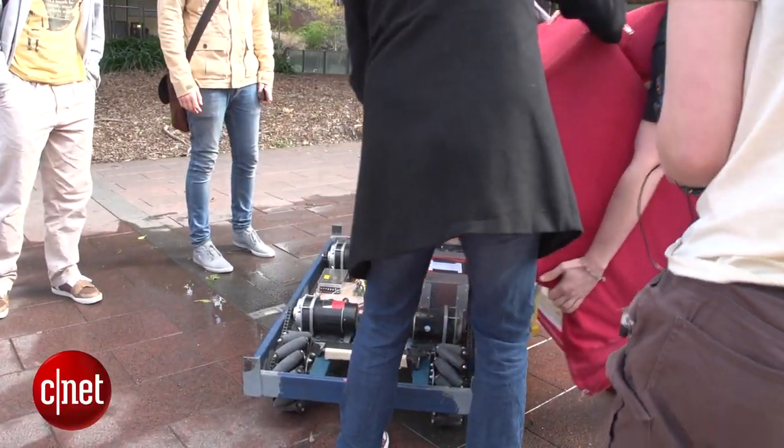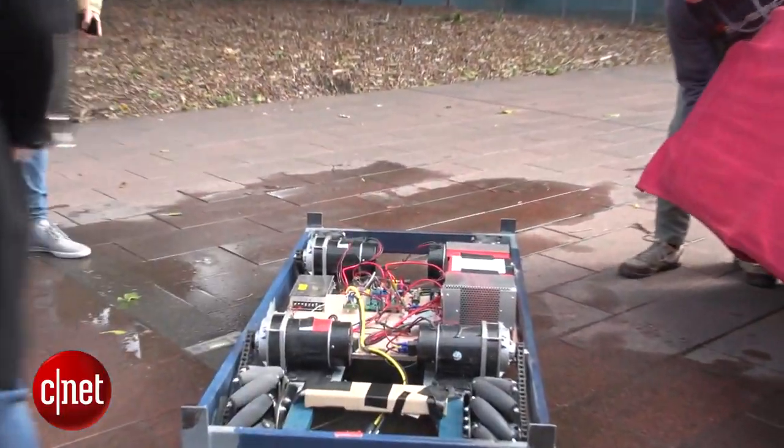It might look like a regular couch, but this 100 kilogram steel chassis holds plenty of tech. Student engineer Will Andrews lifted the lid to show us what's couched inside.